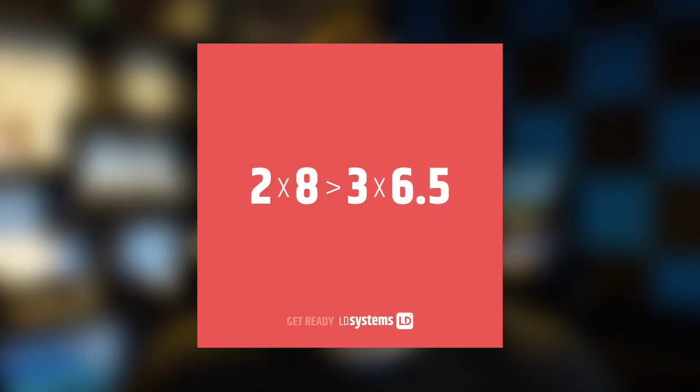The first hint I won't spend a lot of time on since it's not one of their most popular products, but they dropped this equation: 2×8 is greater than 3×6.5. If you look at the specs of their equipment, you can piece together what they might be talking about. The Maui 11 G2 features three 6.5-inch woofers in its sub unit. It's not super popular with DJs because it doesn't get very loud, and there's not much price difference between the 11s and the 28 G2s. But if you're looking for something really small for 75 guests or fewer, the Maui 11 G2 is a great option — it won't break the bank, won't be overkill, and it has a nice sleek thin design.